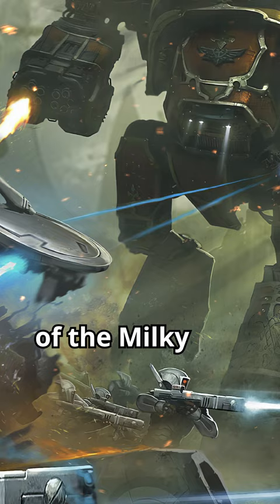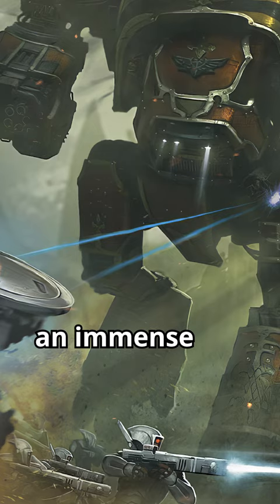The Warhound Titan, despite being a class of Scout Titan, is still an immense war machine that stands over 17 metres tall.